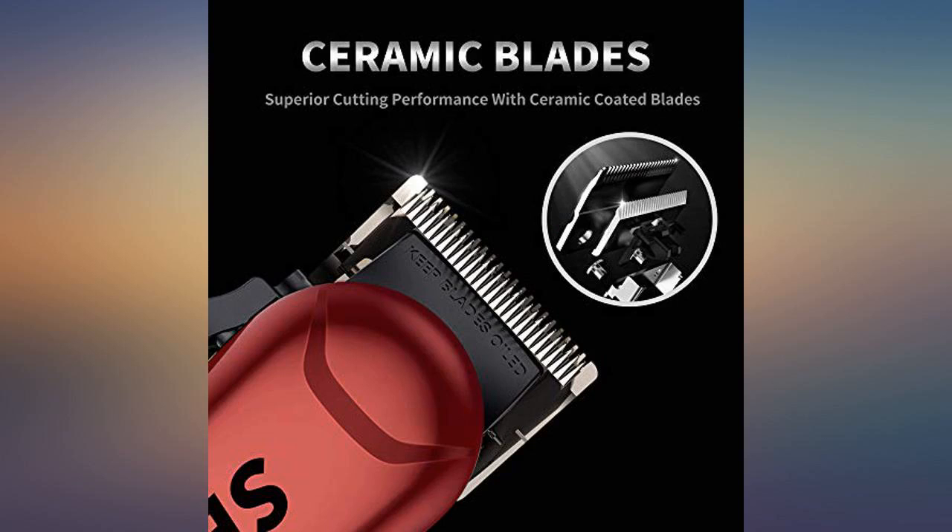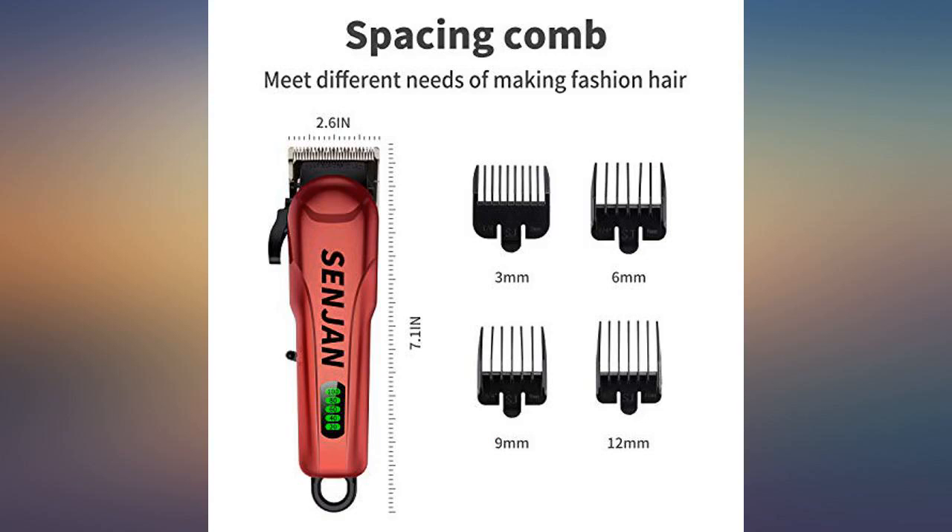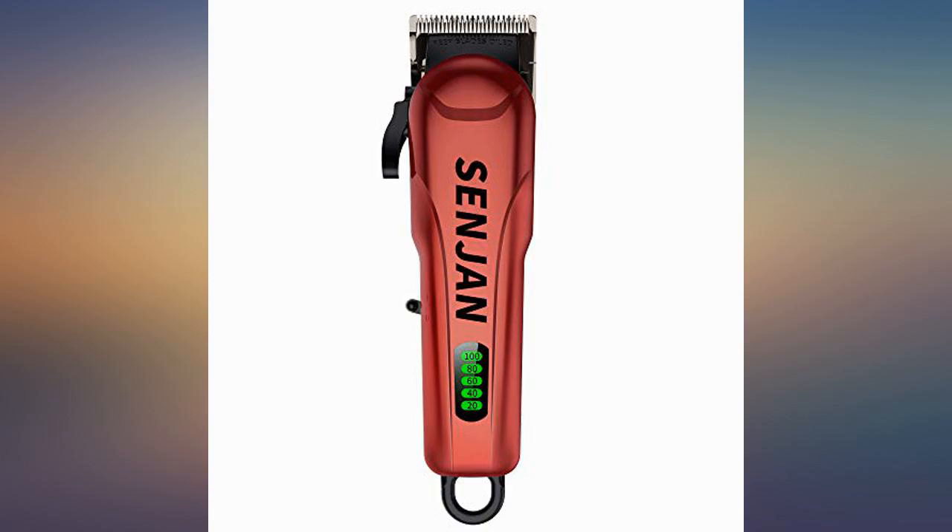Got this for my husband and he really likes it. Met all expectations. I am 3 haircuts in with these clippers and still have 85% battery life. I am very pleased with this purchase and they cut so smooth compared to my old Kana hair clippers.